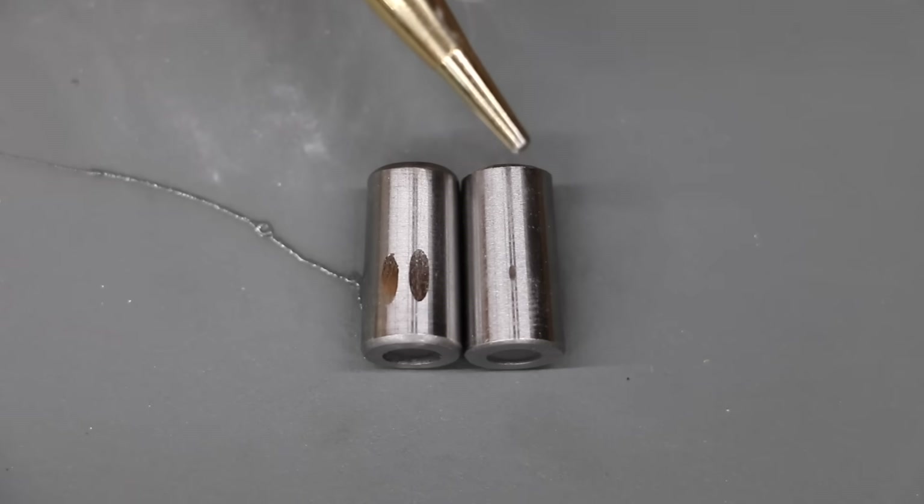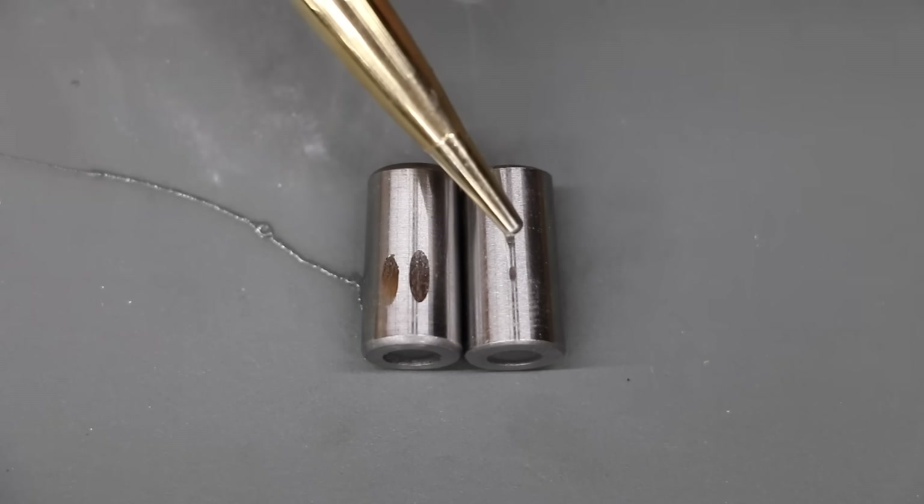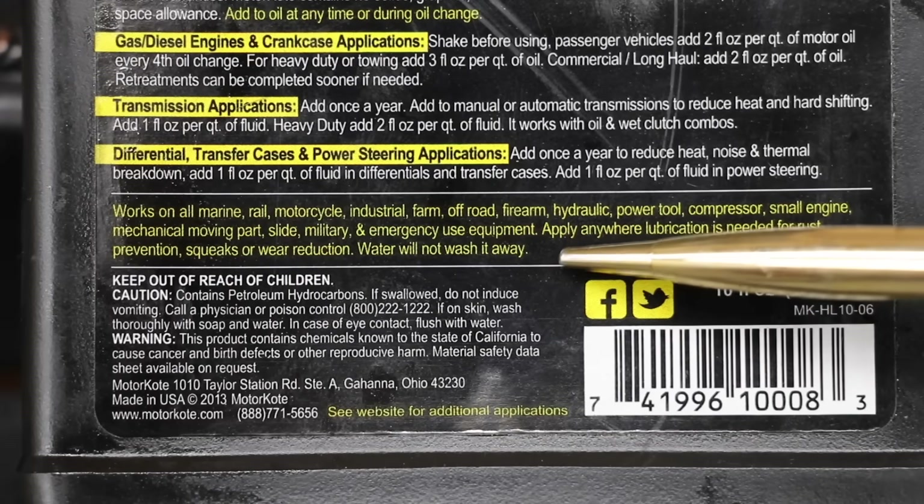The bearing with MotorCoat on it is to the right; the bearing with 10W-30 is on the left. As you can see, there is a very, very small amount of scoring on the bearing that had MotorCoat on it. Very impressive.